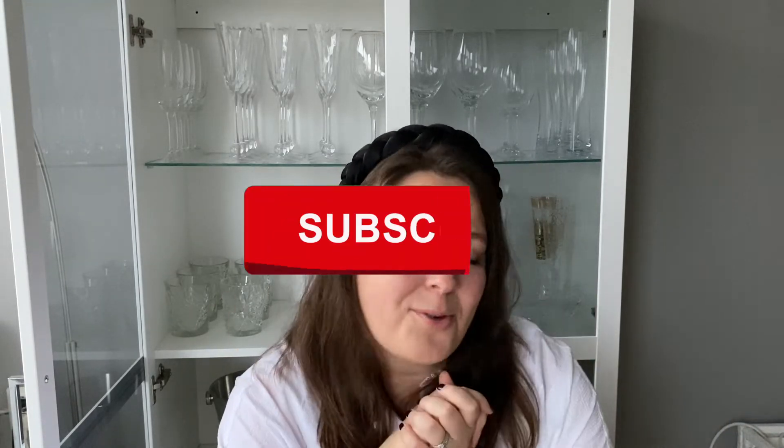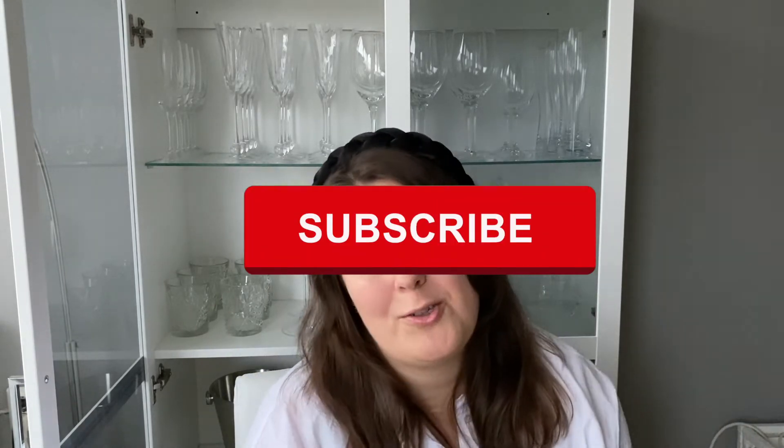Before we get any deeper into this topic — if you enjoy this type of video or talking about luxury fashion in general, you'll most likely enjoy it here as well. Don't forget to like this video and subscribe to my channel. I post new videos every Monday and Thursday.